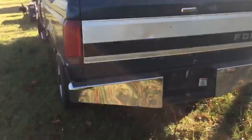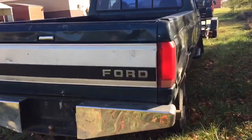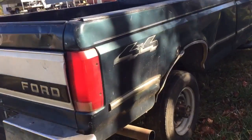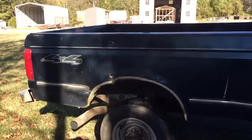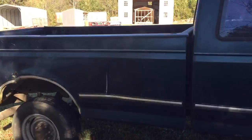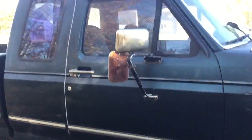Here is the back — got a tailgate, some dings. Here is the bad side. The bed on this side is pretty rough. The back of the cab is good, the door is good.